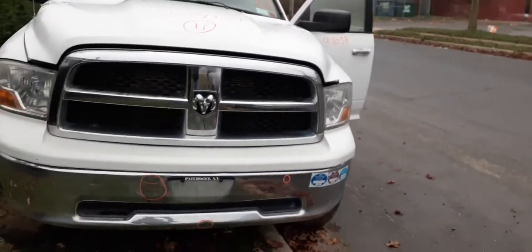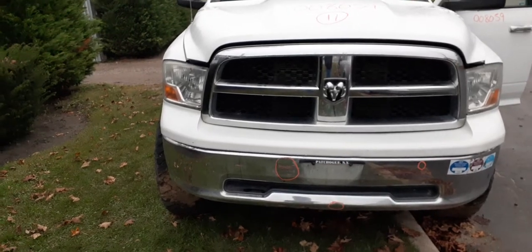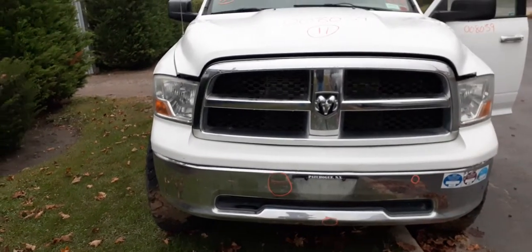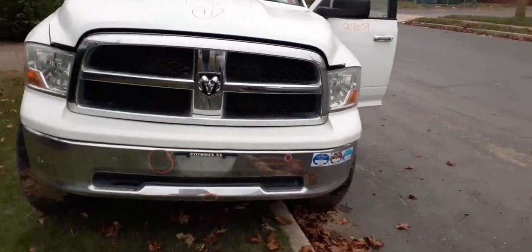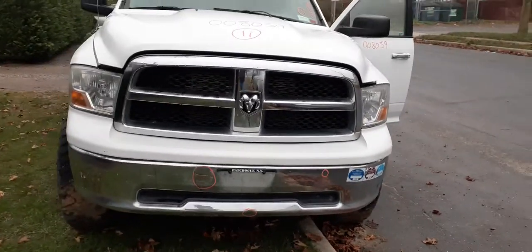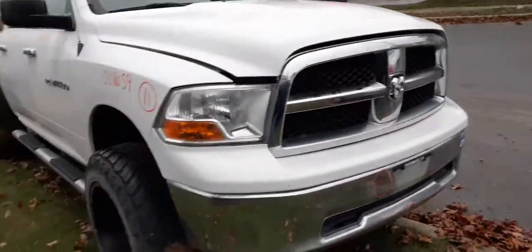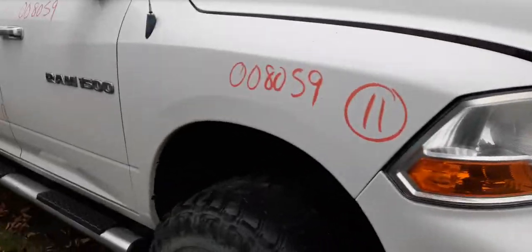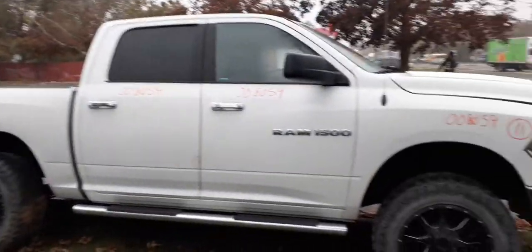So to recap — it is a 2011 Dodge Ram 1500 crew cab SLT, which I didn't mention before. 174,000 miles. It was blasted in the left rear — took out the left rear door, the cab, the bed, the rear end, the whole nine yards on that side.